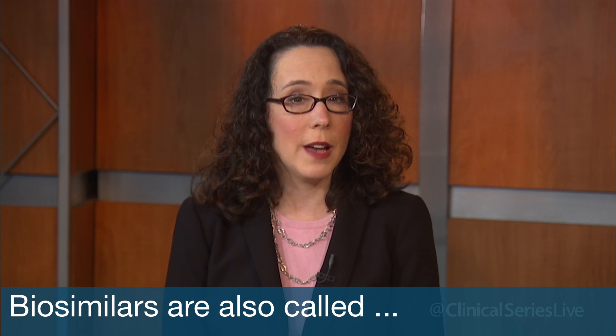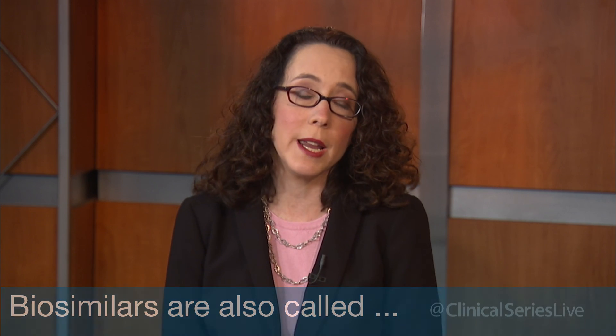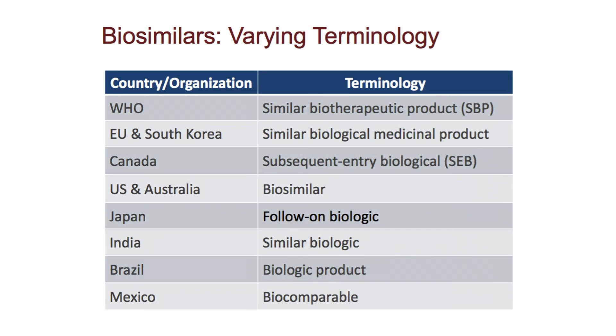There are varying terms about biosimilars around the world. These are regulatory terms, so different regulatory agencies may term biosimilar in a different way, whether it be a similar biologic, biologic, or a follow-on biologic,